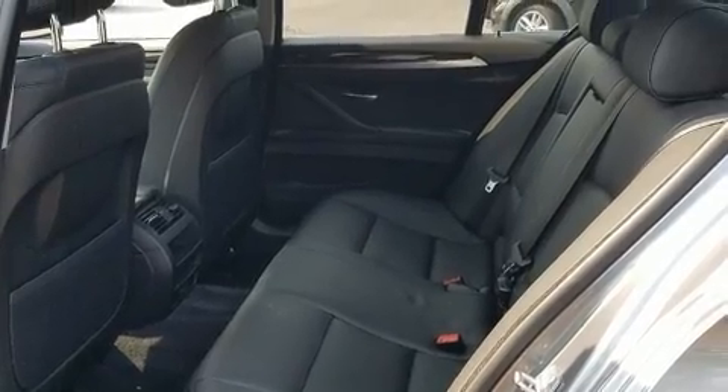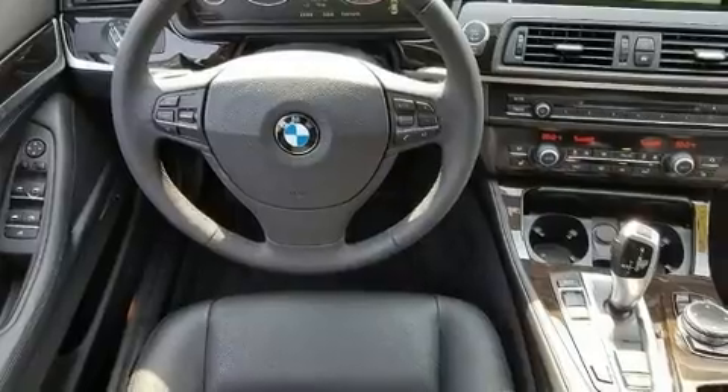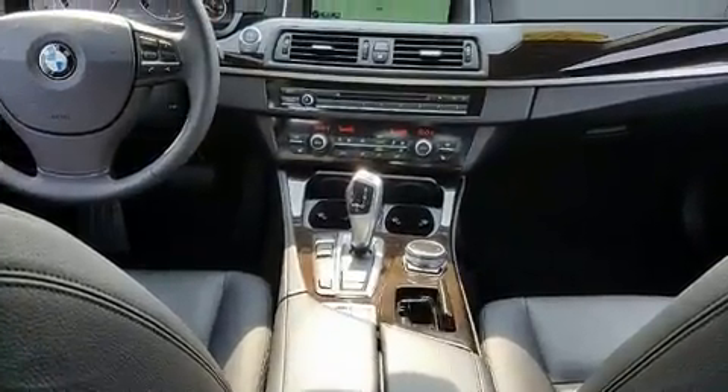Top features include power front seats, a tachometer, an automatic dimming rear-view mirror, power moonroof, and one-touch window functionality.